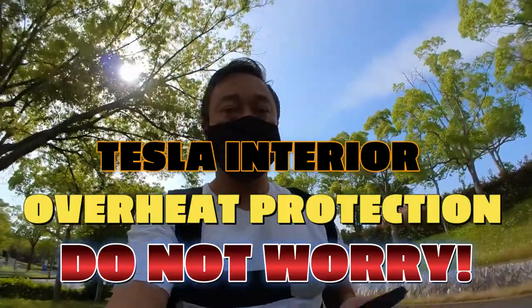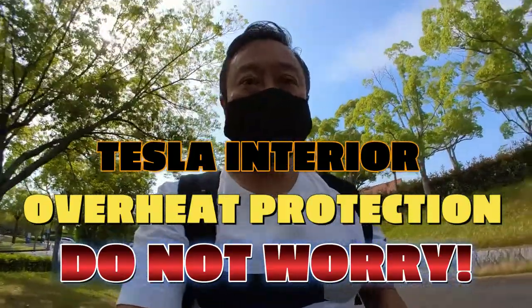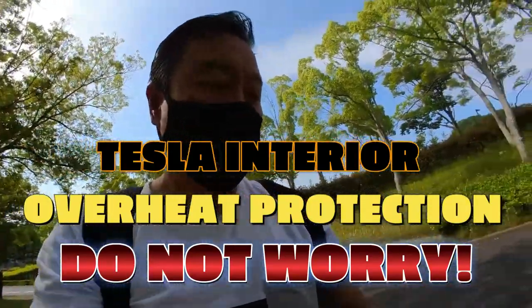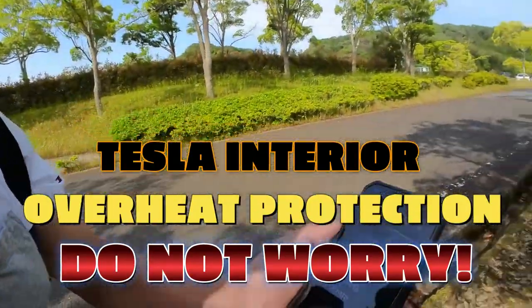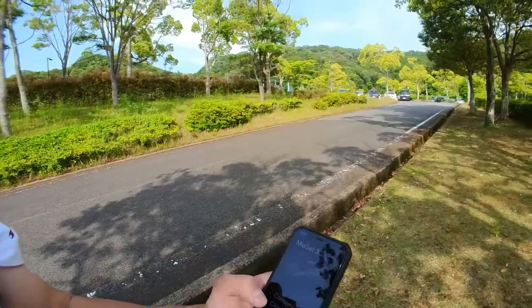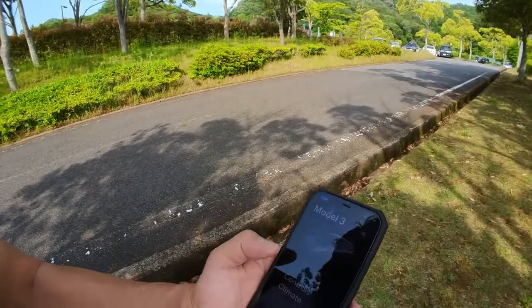Hi guys, it's James in Japan. It's May 28th, 2022. I'm north of Kobe and I'm heading to my Tesla. It's currently 25 degrees Celsius, it's sunny, very hot under the sun. Let's see what the temperature is.